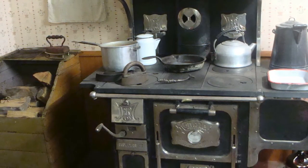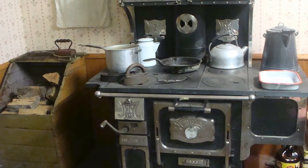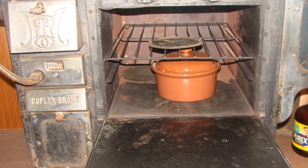Kerosene lamps were used to provide light in the kitchen, and the kitchen would have a wood-burning cook range. Cooking and baking were done here year-round, and water was often heated here as well, especially in the winter.